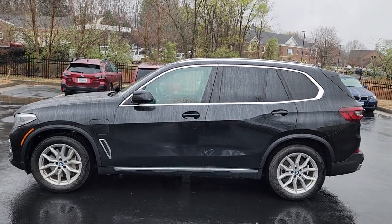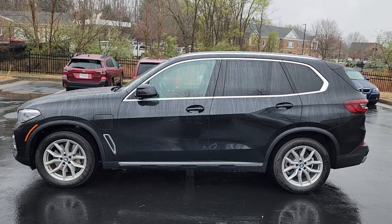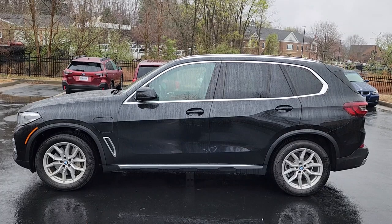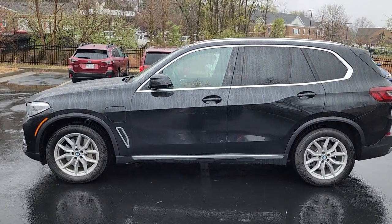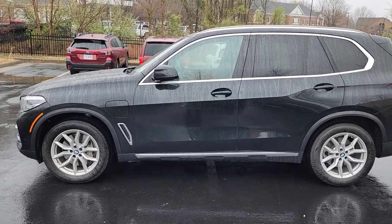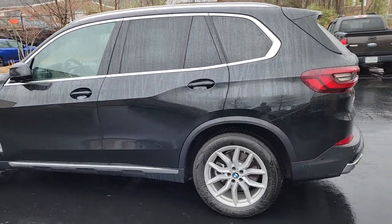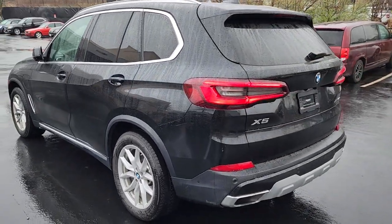Good afternoon, Malik here from BMW of Charlottesville. Just wanted to get this walk-around video over to you at your request. It is the 2021 X5 45E. Just wanted you to get a nice idea of how this car looks. Apologies for the inclement weather.